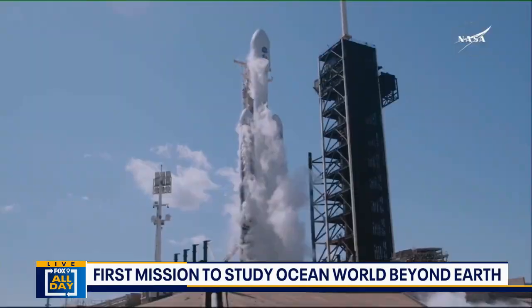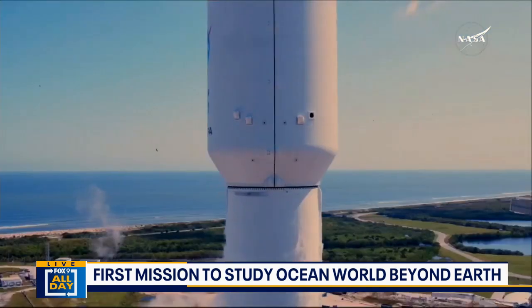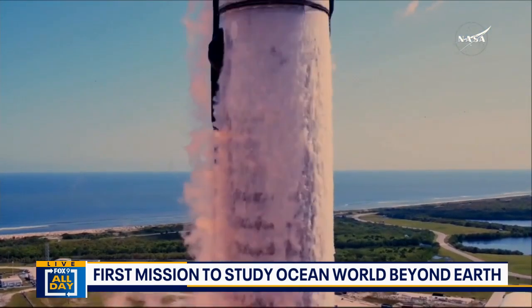This is not a quick trip, right? 1.8 billion miles — billion with a B. Jupiter's a long ways away. Space is really, really big. It'll take us about five and a half years to get there.